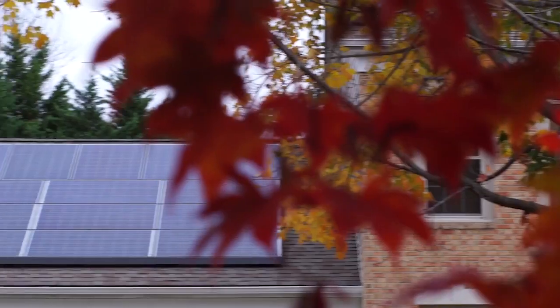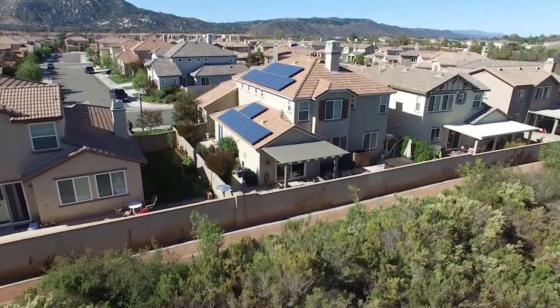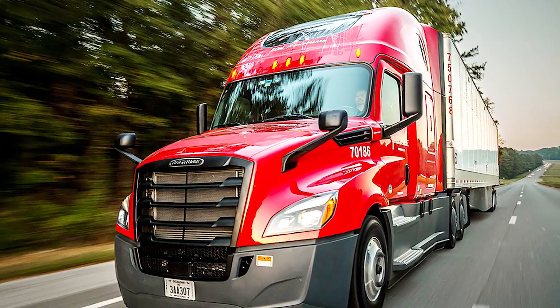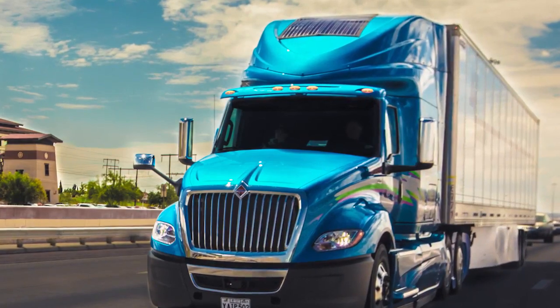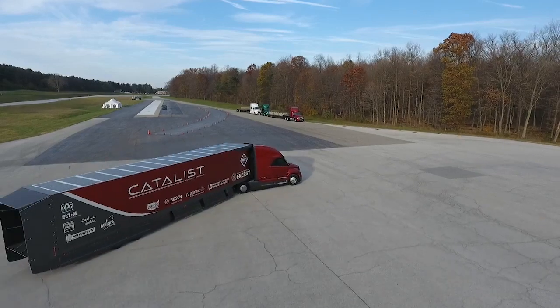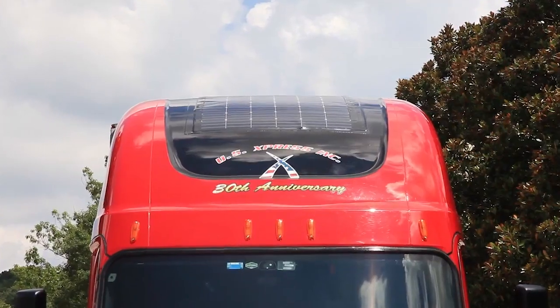When you think about solar, you think of it on commercial buildings and residential buildings capturing that free sun energy. Now it's moving into trucks. The costs have come down, the performance has been improved. Solar panels can be put on the entire trailer — and that's a huge area — but can also be put on the tractor.